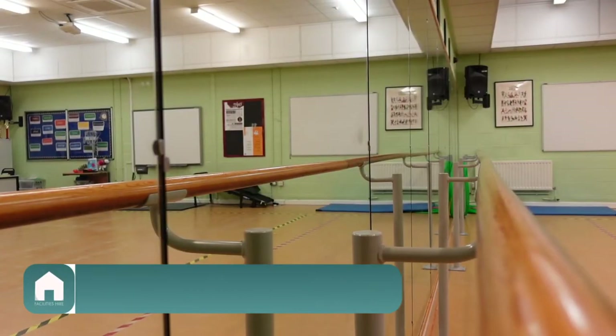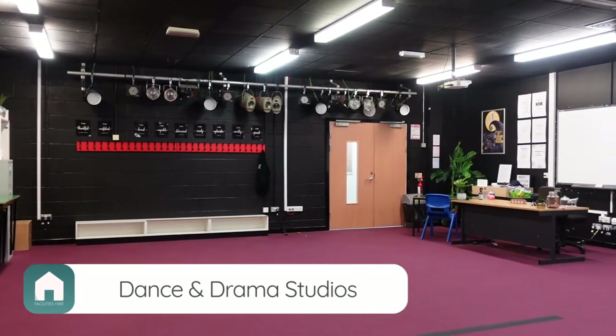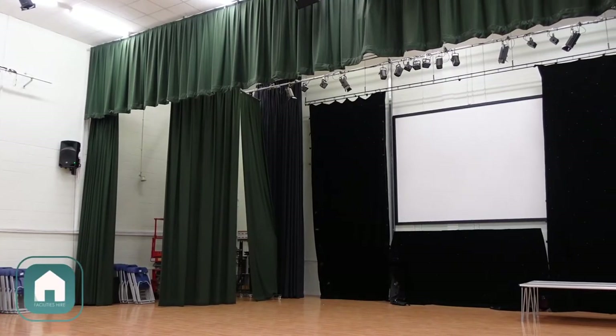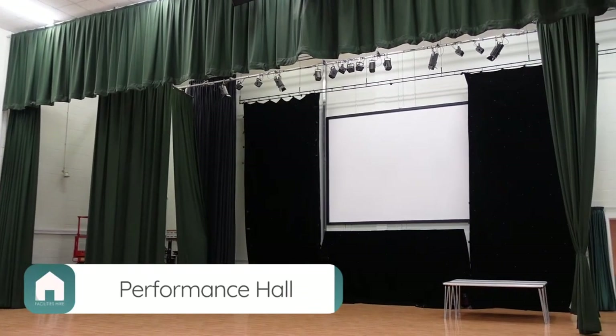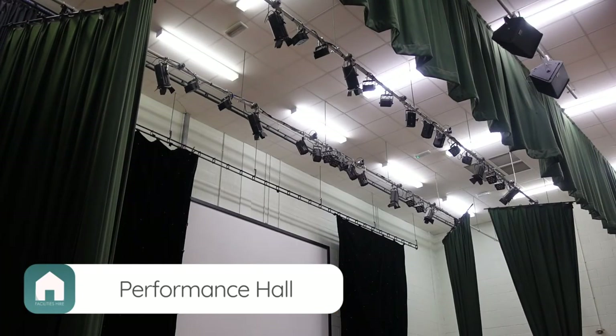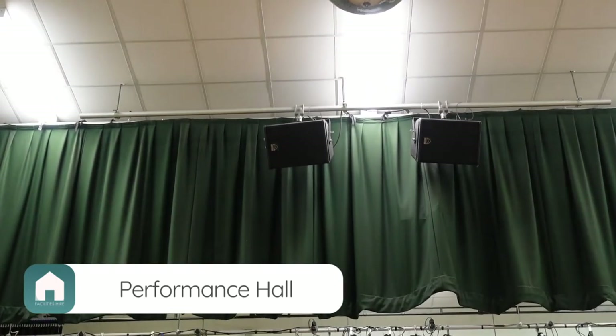For performing arts groups we have brilliant dance and drama studios which back onto one another, making it practical for simultaneous bookings. Our main hall boasts space and versatility for performances too. This comes equipped with a lighting and sound system and even a disco ball. The hall can also be used as a meeting space for other events.